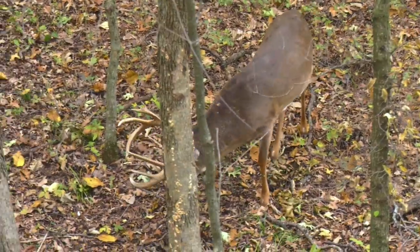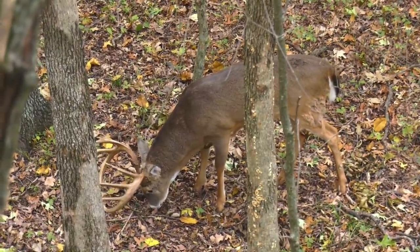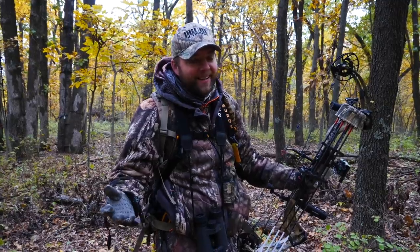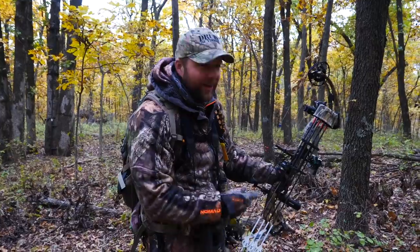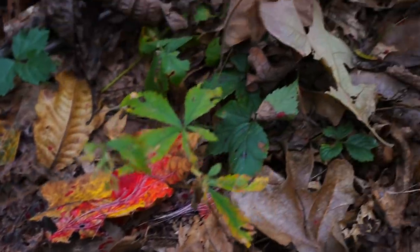Up next, an extended look at the series of events following my harvest of a giant buck that we call Gnarly. Pretty sure he's dead, but this feeling doesn't happen often — killing the largest buck of your life with a bow, with any weapon. So I'm going to go ahead and follow this red blood trail, because it's ridiculous. This is unreal.